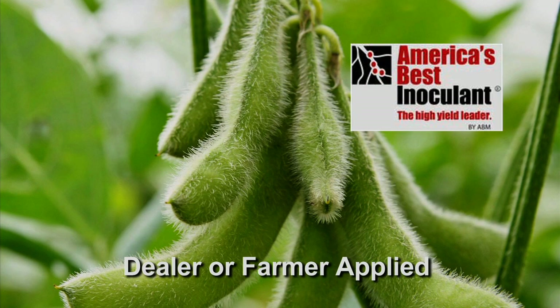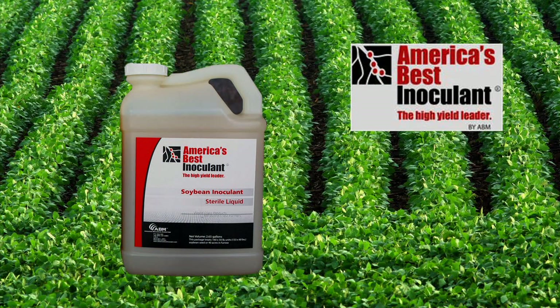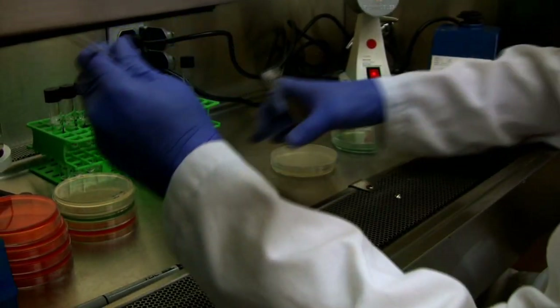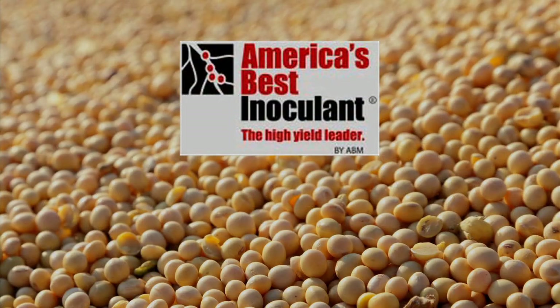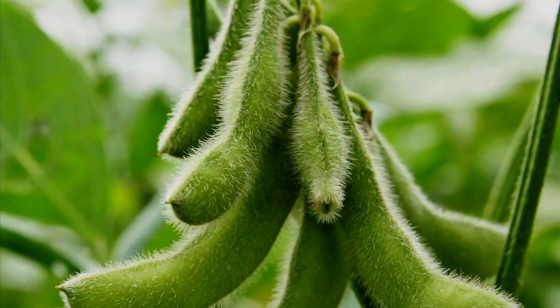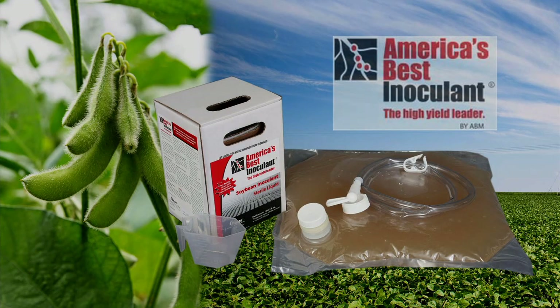America's Best Inoculant — it's the high yield leader. While most growers experience a two to four bushel per acre increase in yield using America's Best Inoculant, the proprietary strain of three Bradyrhizobia bacteria has been known to deliver increased soybean yields of up to 14 bushels per acre in all growing conditions. Experts agree: use of a soybean inoculant is critical for a profitable, high-yield soybean crop.